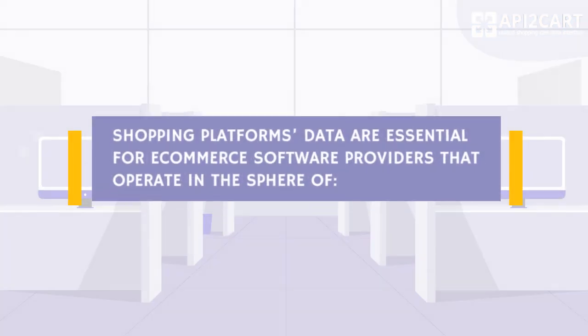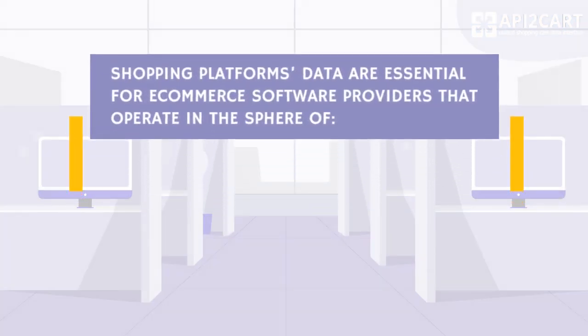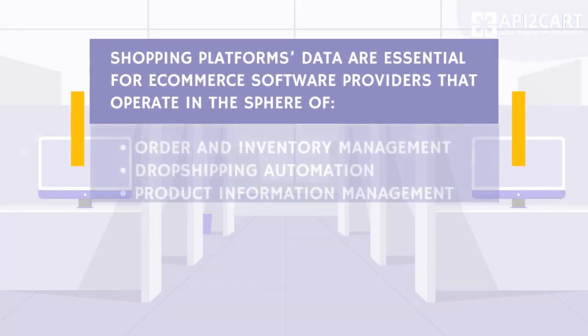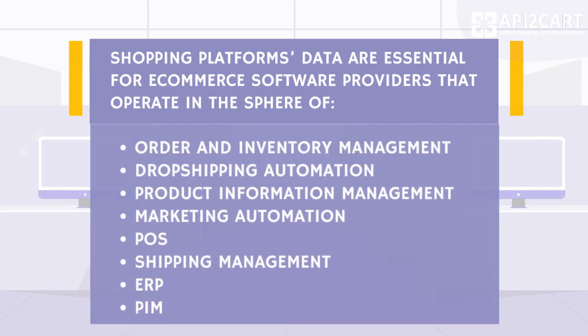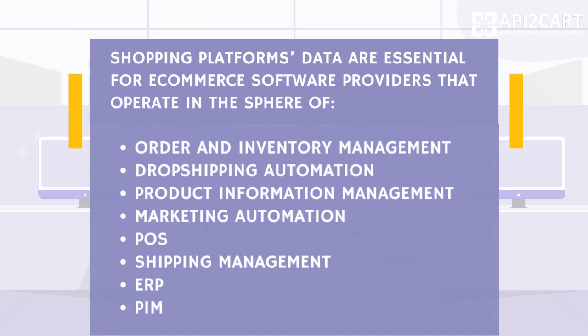Shopping platforms' data are essential for e-commerce software providers that operate in the sphere of Order and Inventory Management, Drop Shipping Automation, Product Information Management, Marketing Automation, POS, Shipping Management, ERP, and PIM.